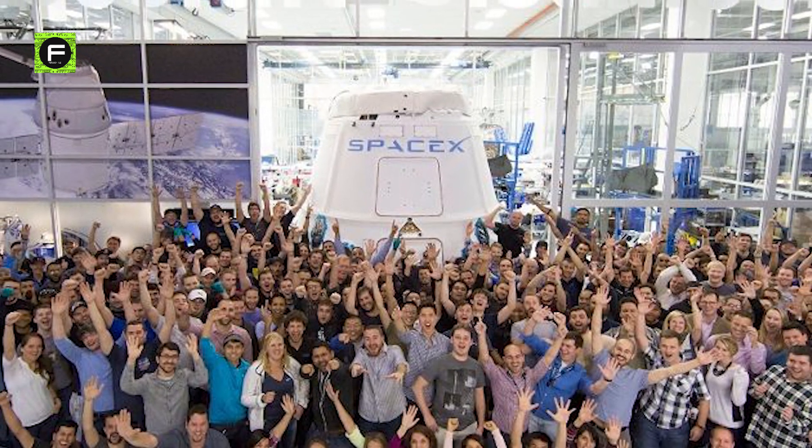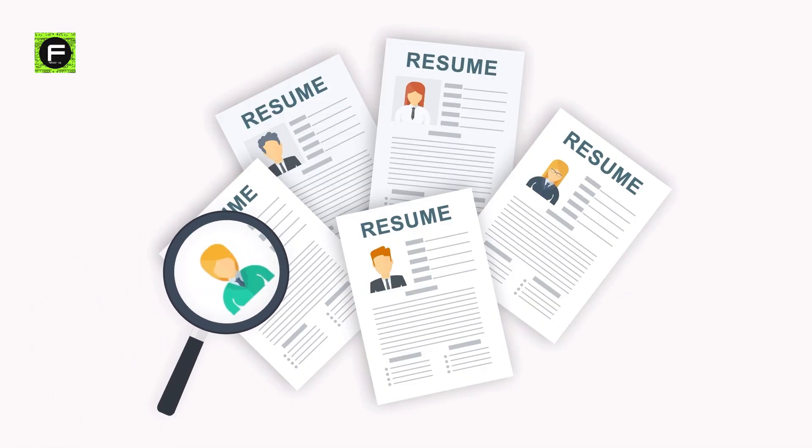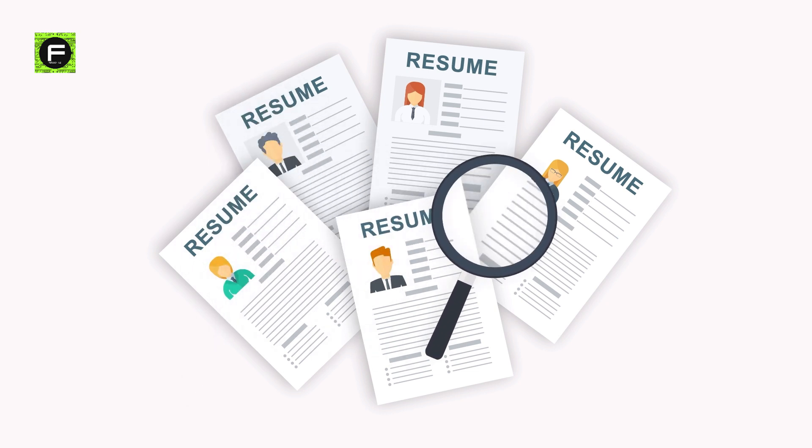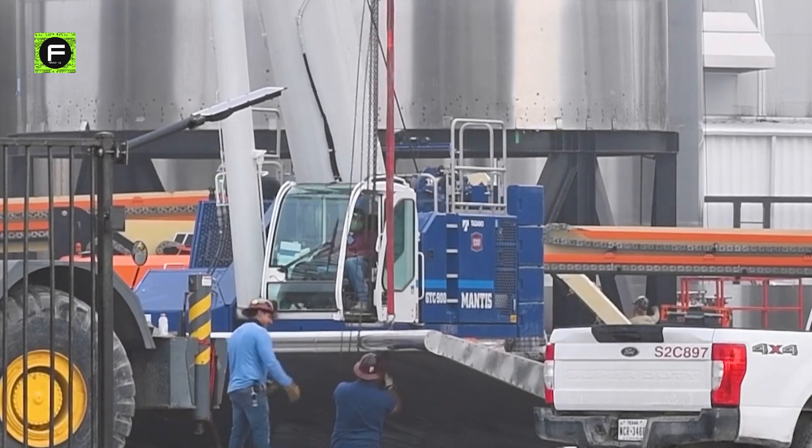Musk's engineering team explained they needed more people to take shifts, so over the next 48 hours, SpaceX hired 252 workers, doubling the workforce at the Boca Chica factory.